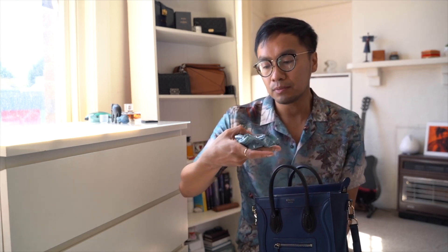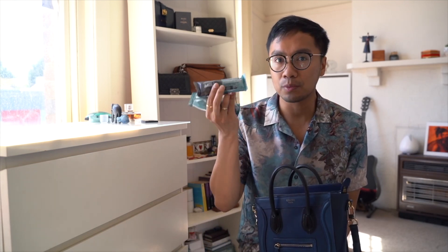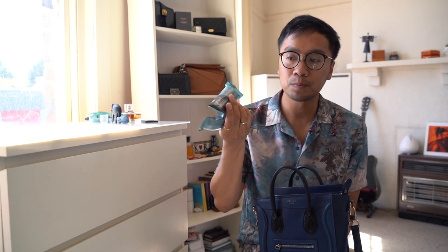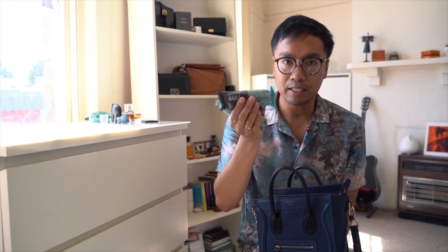I always carry snacks with me everywhere I go. These are just typical health bars — this one has oats, apple, almonds, and dark chocolate. When I check these at the supermarket or grocery store, I always look at the star ratings. In Australia we have that system, and this one is 4.5 out of 5 stars, so I think I'm being healthy when I eat it.